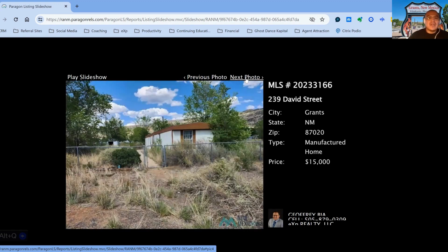The next property we have on the market is 239 David Street, on the market for $15,000. This one is a two-bedroom, two-bath property, built in 1979. Days on the market is 106.